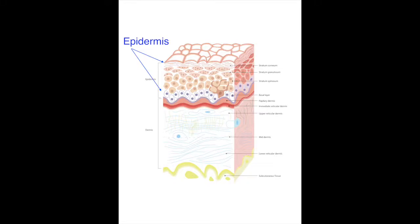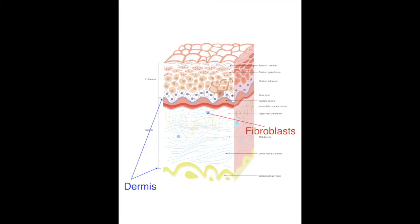Retin-A is absorbed in the upper level of the skin called the epidermis. Here it is taken into the basal cell layer of the epidermis. It's also absorbed in the deeper layers of the skin called the dermis by fibroblast cells.